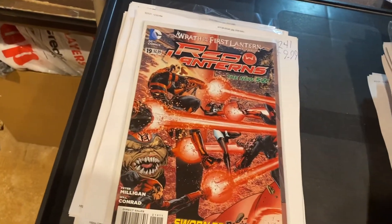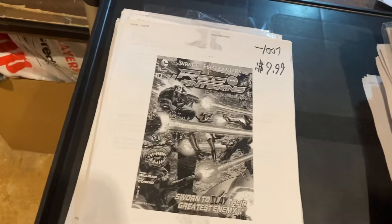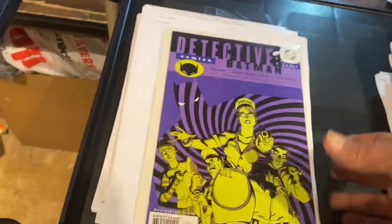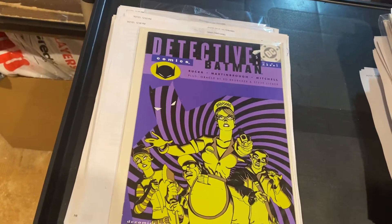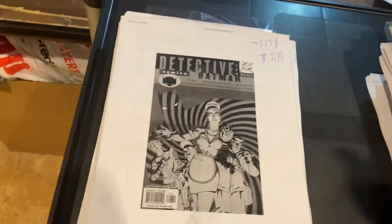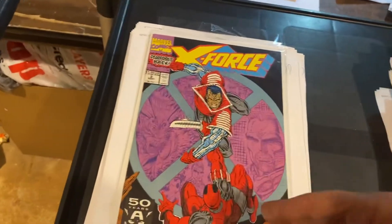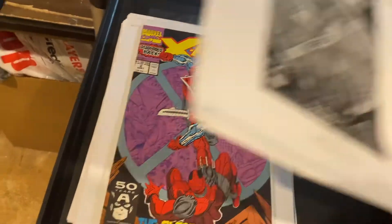Wrath of the First Lantern — Red Lantern number 19, $9.99. Detective Comics number 58, $7.99. There's First... Second Deadpool — X-Force number 2, $9.99.